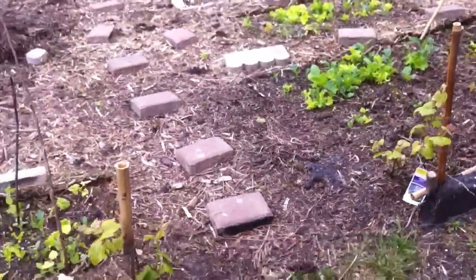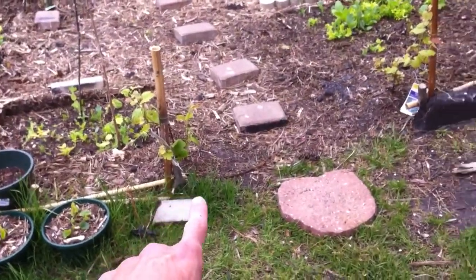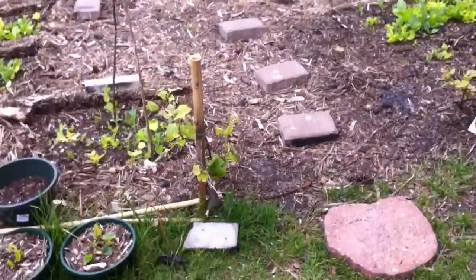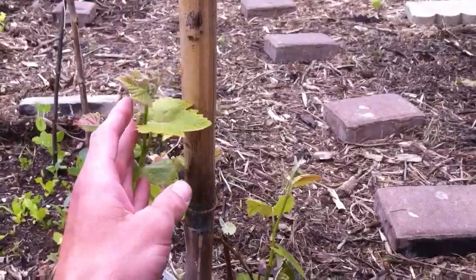Step back - this is our entrance to the garden. As you can see, we have grapevines growing up each pole at the entrance. So hopefully eventually they'll be growing over and hanging over the top. They're opening up and starting to grow along the side, which is looking good.